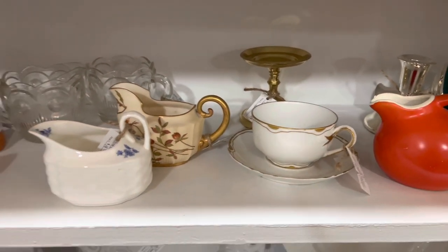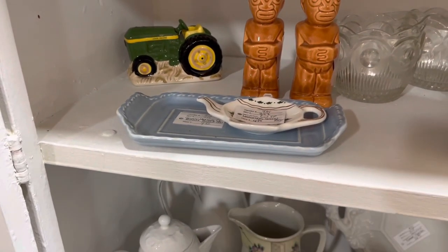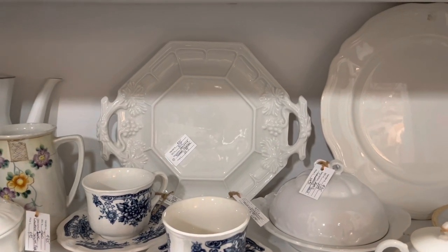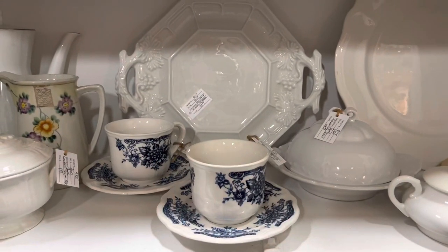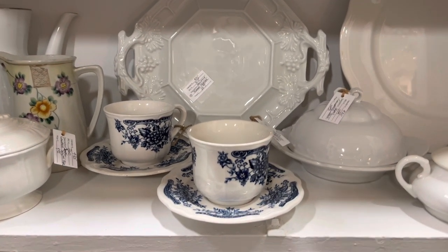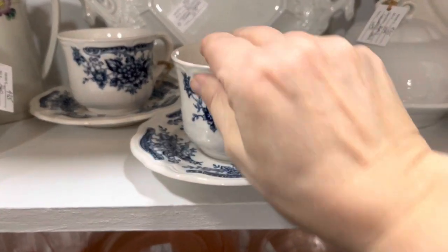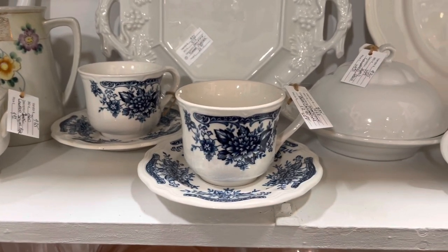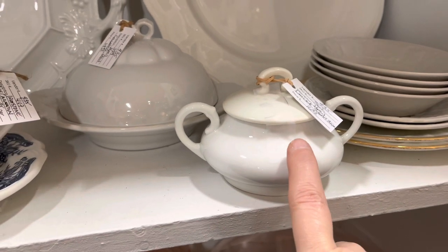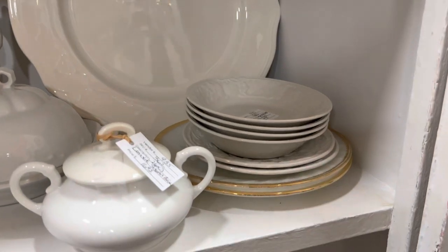This brass candle holder is new — I just brought that up — as is this California pottery butter dish plate. In the back is a holder for an ironstone terrine. These pieces are both ironstone cups and saucers in the blue carnation pattern, each set priced at $12.95. This is the Limoges sugar bowl I brought up a couple of weeks ago, along with a large ironstone plate and some small ironstone bowls and plates.